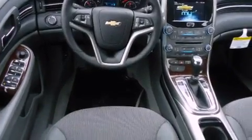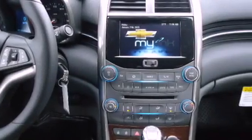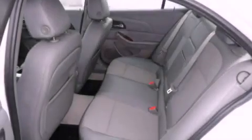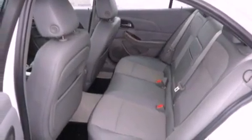Its top features and packages include the convenience package and much more. With an EPA estimated rating of 34 miles per gallon on the highway, it doesn't compromise fuel efficiency for size, comfort or fun.